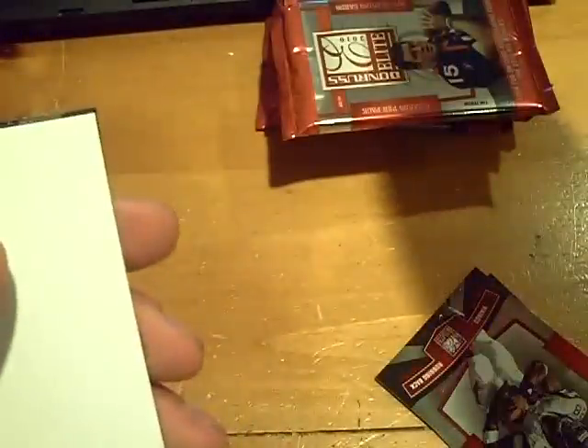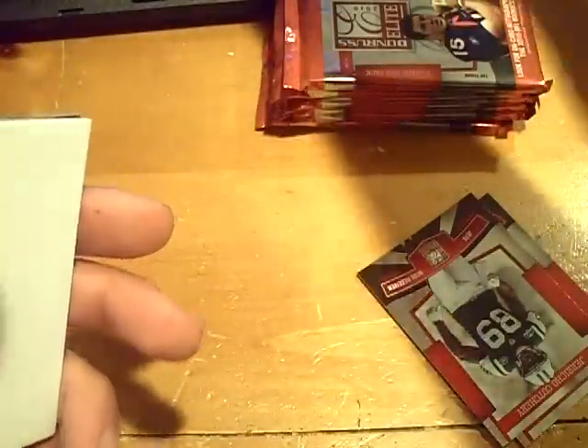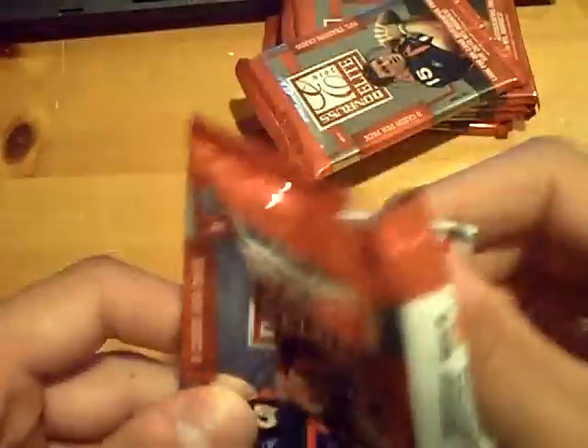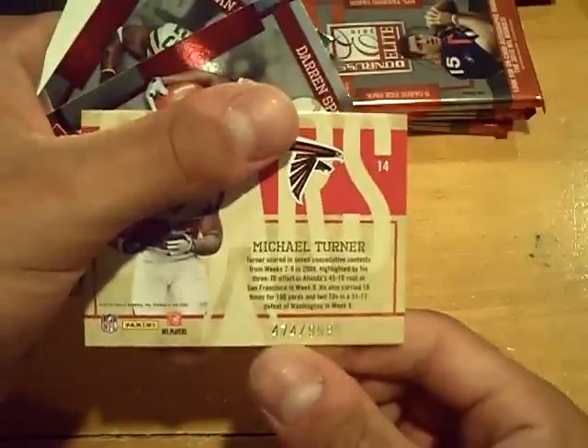They were saying that Tim Tebow — Sidney Rice for the Vikings at out of 99. I hate talking about pricing, but that's kind of surprising. That Tim Tebow die-cut we just pulled out of 85 — last one sold for $55. LeGarrette Blount for the Titans at out of 99. Insert stars — Michael Turner for the Falcons at out of 99.